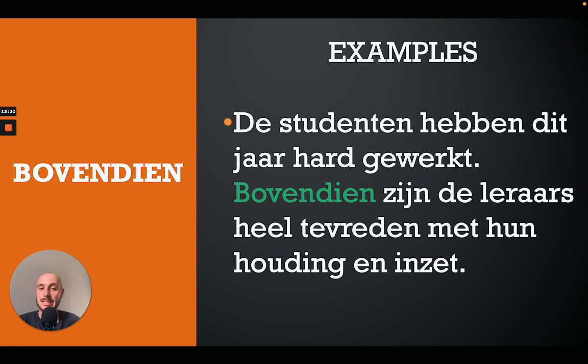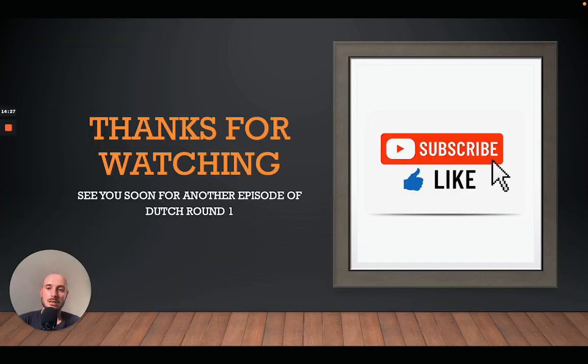The next one is 'bovendien', which can mean 'furthermore', 'moreover', or 'also'. For example: 'De studenten hebben dit jaar hard gewerkt; bovendien zijn de leraars heel tevreden met hun houding en inzet' — the students have worked very hard this year; moreover the teachers are very happy with their attitude and their efforts.